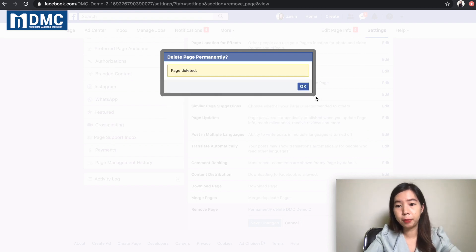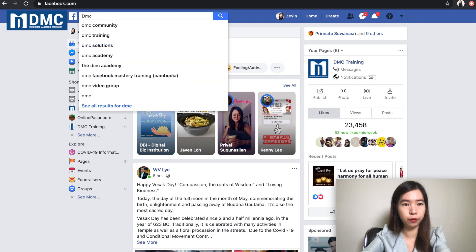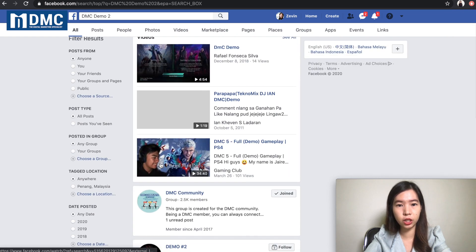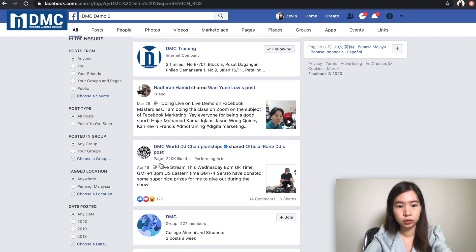This message will pop up and you will see that the page has been deleted. Go ahead and click okay. Right after you click okay, your page has been removed from Facebook. When you go and search for this page, you won't be able to find it anymore. You can come here and double check if you can find your page again.